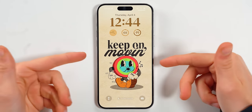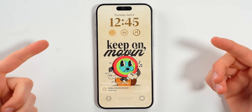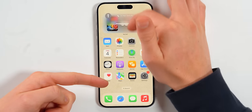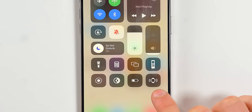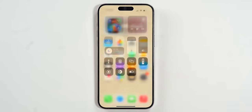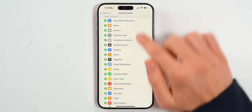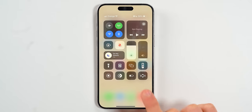Everybody knows how to ping your iPhone using your Apple Watch, but did you know you can ping your Apple Watch using your iPhone? Here's how to set it up. Go to Settings, Control Center, and scroll down until you see Ping My Watch, then simply add it. Now from your Control Center, you can ping your Apple Watch just like that.